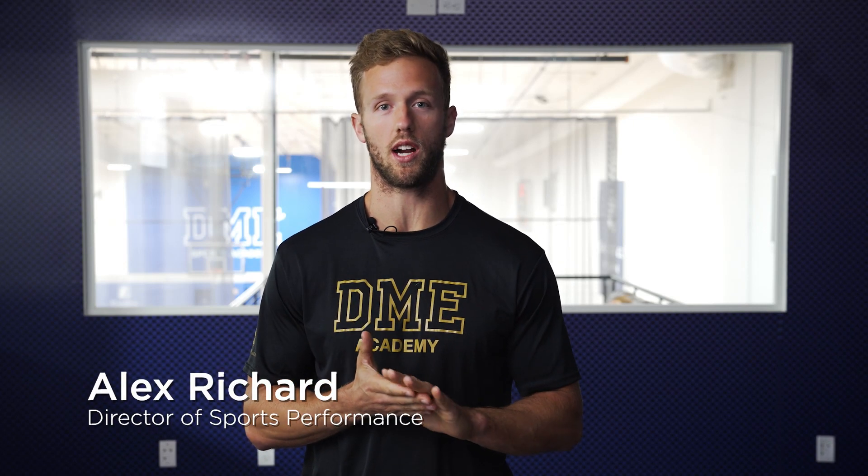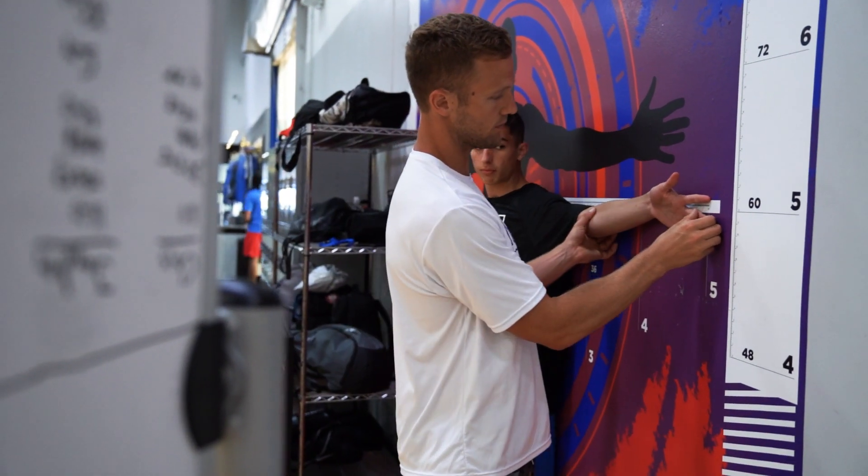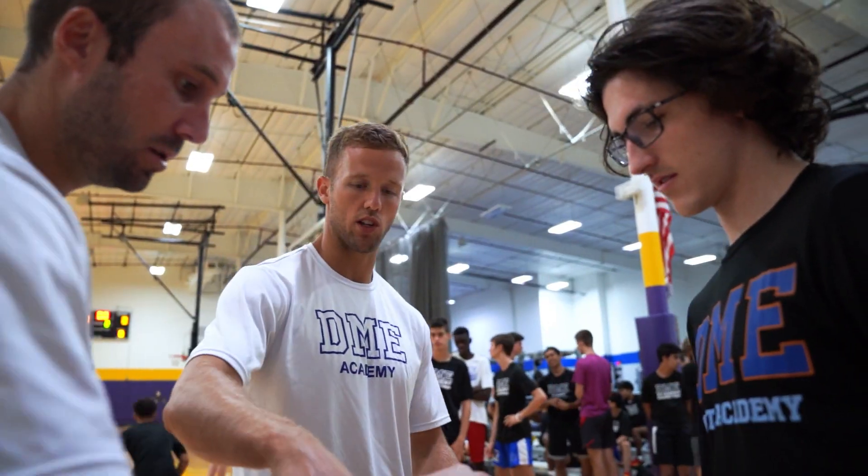What's going on guys? This is Coach Alex Richard, Director of Sports Performance here at DME Academy. One of the key things I think that separates the DME performance staff from other academies or schools is our overall experience at the collegiate level. One of the things I really try to emphasize is to make sure that our student-athletes here at DME are prepared for that level.